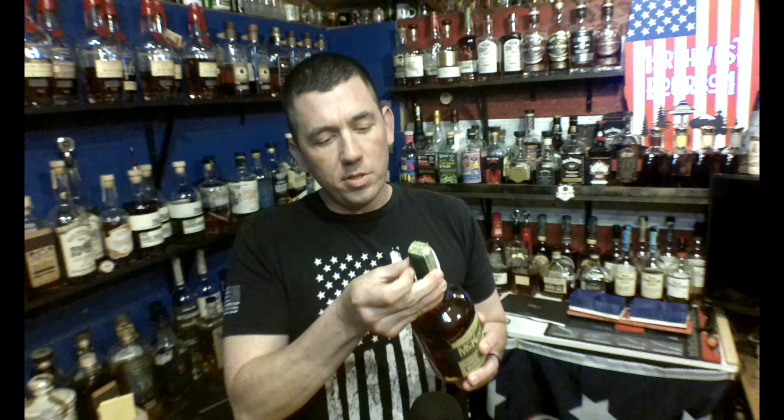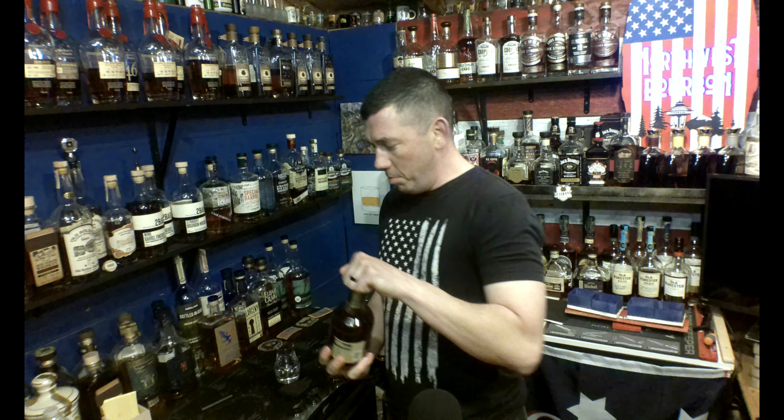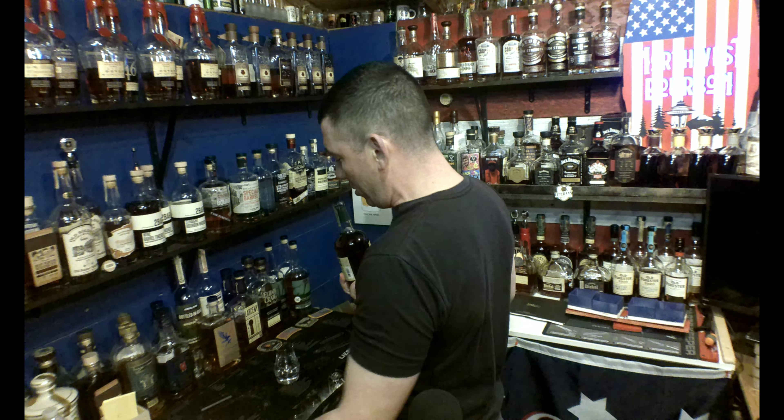So let's see — nice pull tab here. As you know, bottled in bonds are 100 proof, but typically they are age stated for four years. This one is age stated 10 years, so that's already interesting. And the fact that it's a single barrel because it's got a barrel number on it, that makes it pretty interesting too.